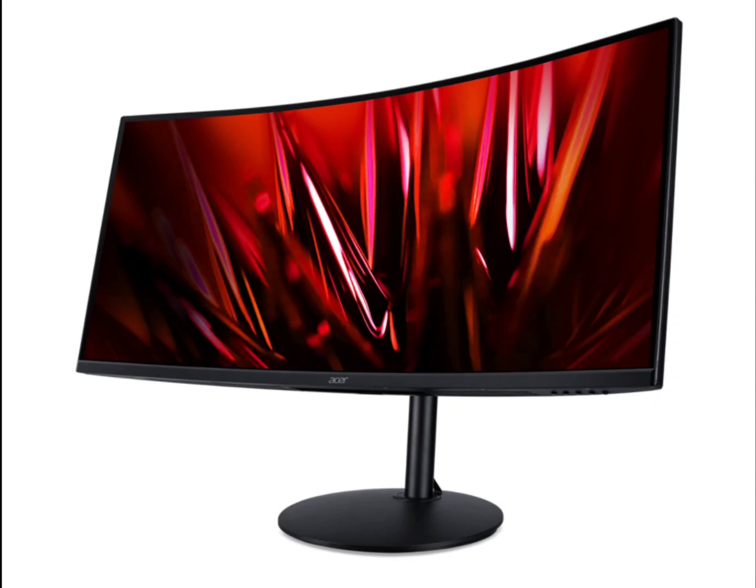In terms of connectivity, the Acer XZ342CU is equipped with two HDMI 2.0 ports and two DisplayPort 1.4 ports. The monitor has a swivel angle of -360 to 360 degrees and a tilt angle of -5 to 15 degrees, giving it a more appealing look. The XZ342CU is also wall-mountable and has built-in speakers when needed.